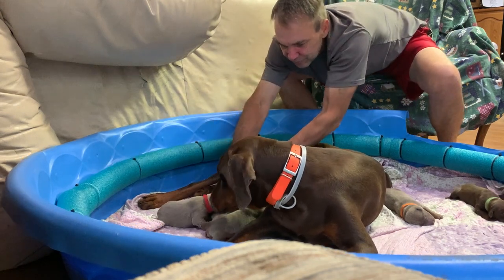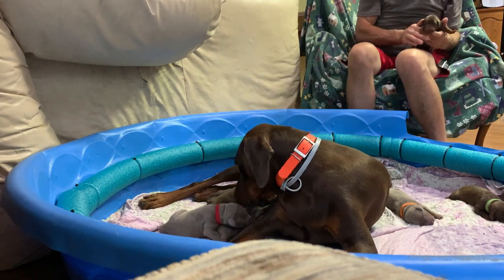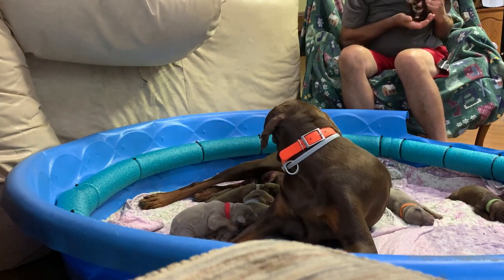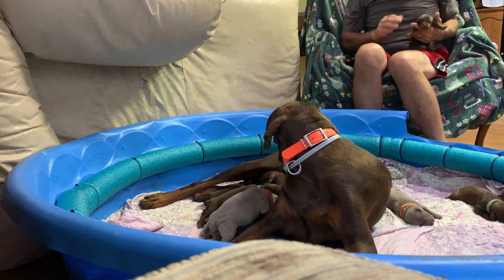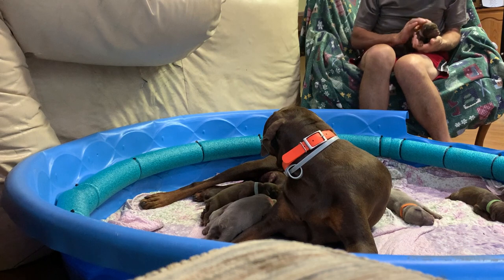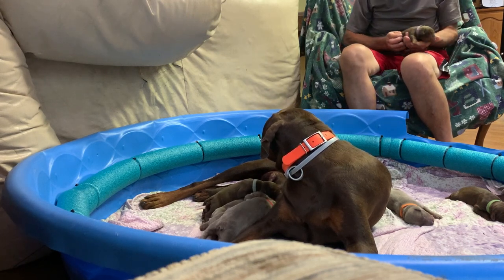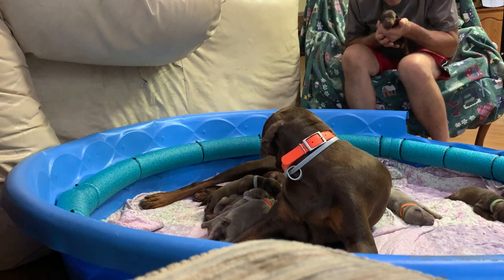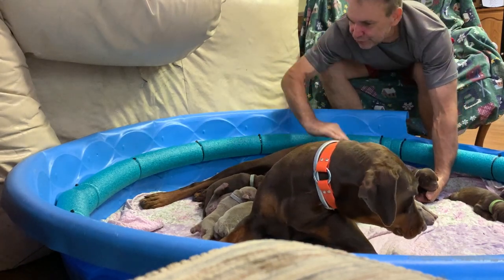What about this one over here? Let me see — this has kind of a violet color. What do we have here? Oh, this is a boy. Handsome guy, handsome guy. Yes, what a good girl you are.